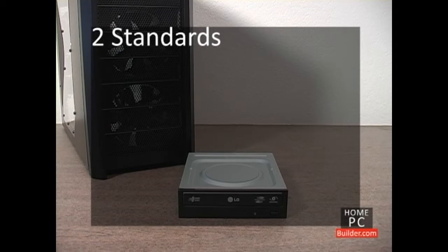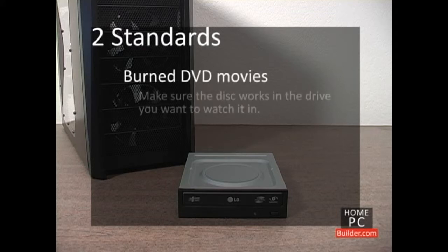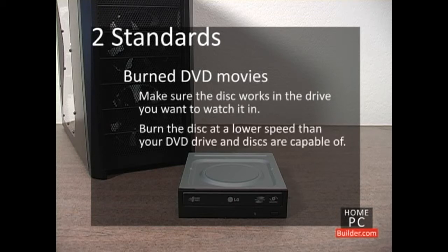These compatibility issues between plus and minus discs are mostly seen in DVD movies that are burned. When you burn a movie in either format, check to make sure it plays correctly in the DVD player you will be using. Remember to burn your movies at a lower speed than your DVD burner and discs are capable of. Again, this takes a little longer, but you don't want to be the person who invites friends over to watch a movie you've burned only to have the movie start breaking up an hour into watching it.